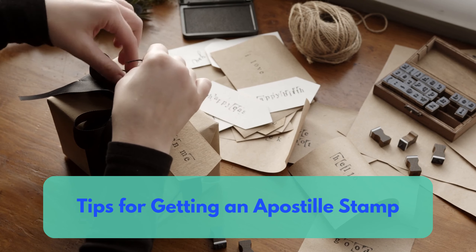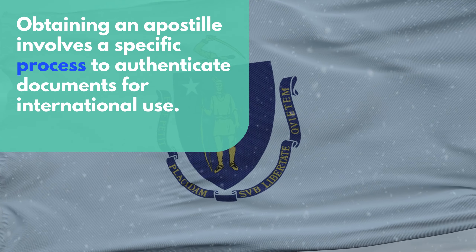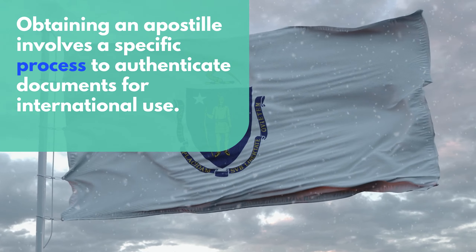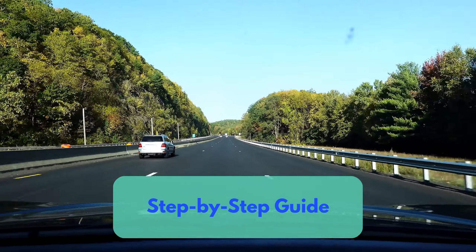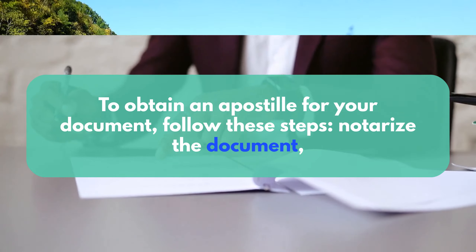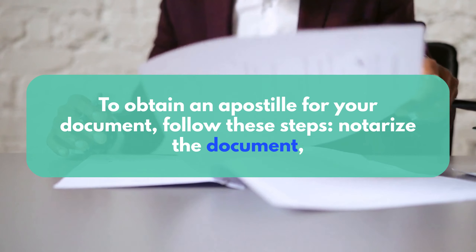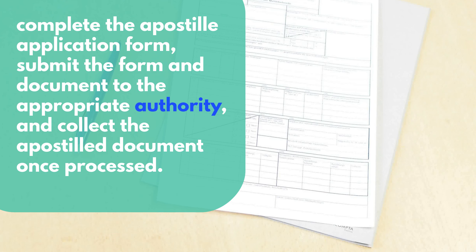Tips for Getting an Apostille Stamp. Obtaining an Apostille involves a specific process to authenticate documents for international use. Step-by-Step Guide: To obtain an Apostille for your document, follow these steps — notarize the document, complete the Apostille application form, submit the form and document to the appropriate authority, and collect the apostilled document once processed.